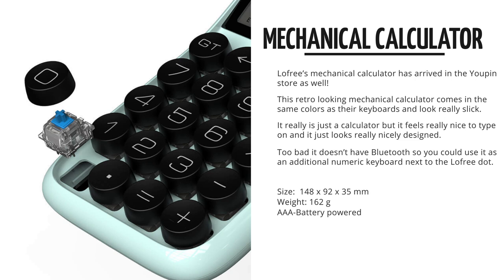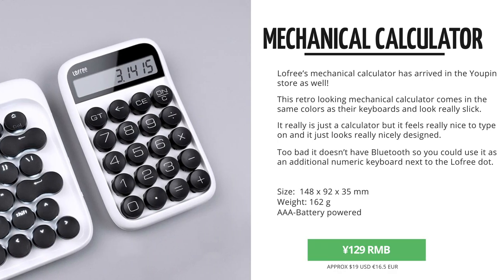I've been getting a lot of questions about these calculators, as I've used it in quite a lot of videos recently. And even though everyone has a calculator on their smartphone or computer, this one just looks awesome on your desk, and honestly it's a lot more fun to calculate than with your phone.